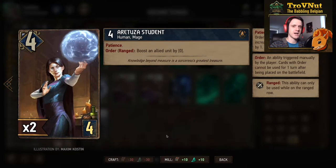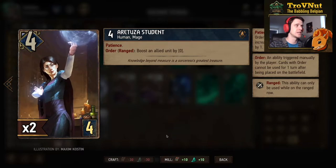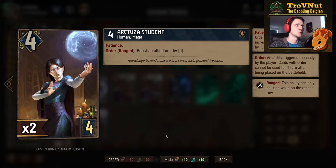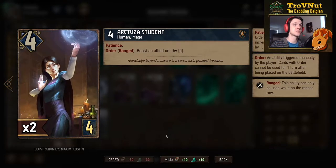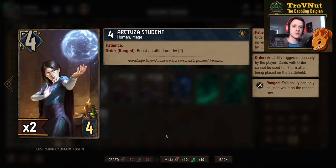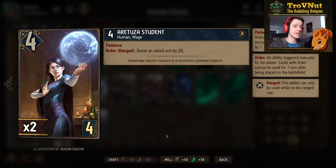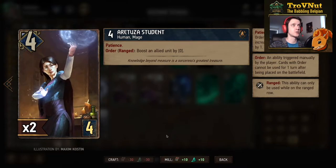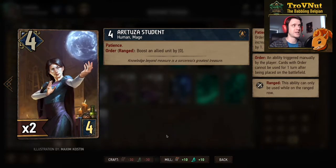First up we have the Aretuza Student. Since this deck is called wizard school we will be seeing a lot of students and graduates of that particular wizard school. The Aretuza Student, for four provisions, has patience — meaning the value of the order ability raises by one at the end of every one of your turns. Her order ability, when she's on the ranged row, lets you boost an allied unit by her patience value.